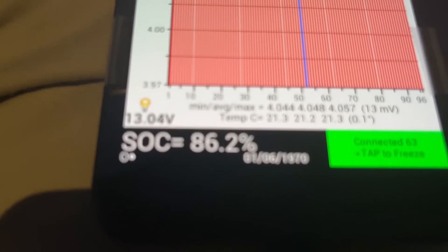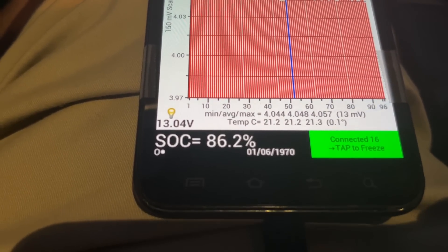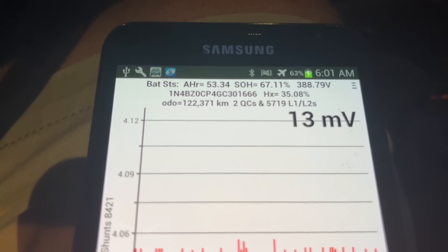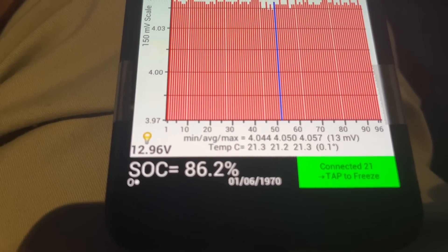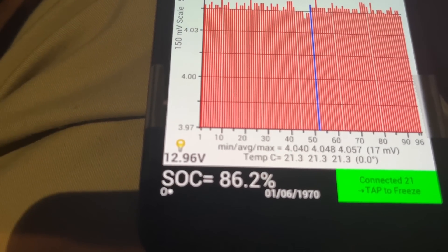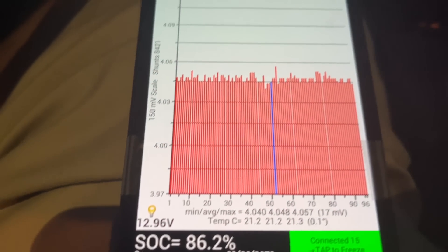Currently the state of charge is 86% — just how much charge is in the car at the moment. That number will change constantly throughout the day as you drive. The SOH will only change occasionally when the car's computer recalculates it. The battery temperature is similar to the other one at 21.2 degrees Celsius. Also, right beside the light bulb icon, that's the 12-volt battery being maintained by the big battery, showing the voltage of the overall system.